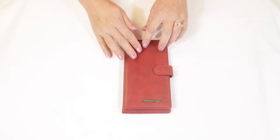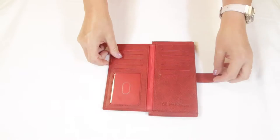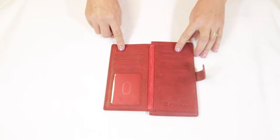Ladies slim checkbook wallet by Identity Stronghold. This genuine leather wallet features the Identity Stronghold logo and has a snap tab clasp.